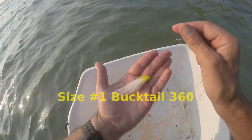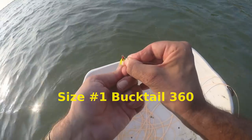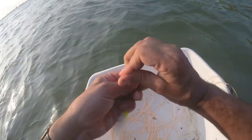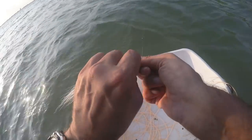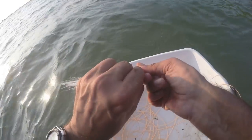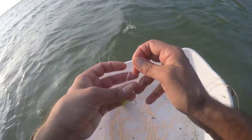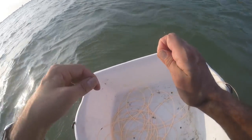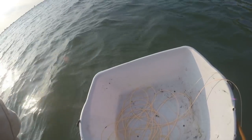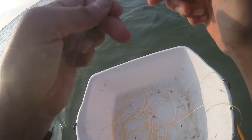I'm going to start by throwing a bucktail chartreuse white 360 pattern. I've got white for day, and I have black and purple for night. Looking to stick one or two fish — I'll be happy. There are fish out there, they just seem to be ranging a bit out, so it may be a matter of them getting in close enough. You can probably get a 70 to 80 feet consistent. It's a size one hook — I like the smaller hook.